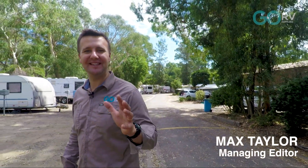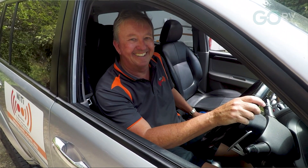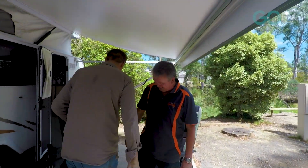There's a new device on the market that replaces the need for any wiring between the tow vehicle and the caravan. It's called WhiteEye and I'm going to catch up with the man who invented it, Tony Madison. So Tony, what can you tell us about this new WhiteEye system?